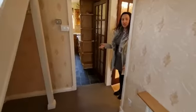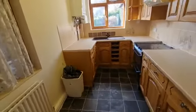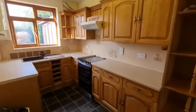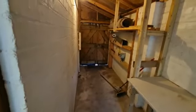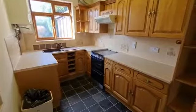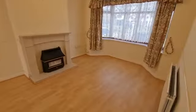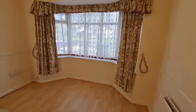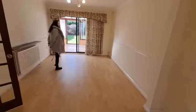Leading from the hallway we have a fitted kitchen with a side access which benefits from utility space. We then come through to this fantastic sized living dining area, which also has access out to a rear conservatory.